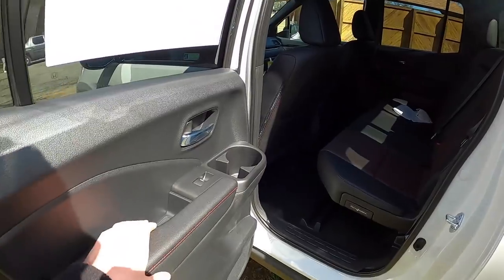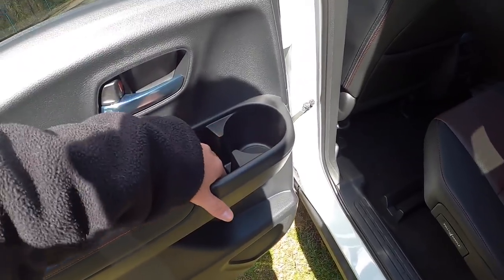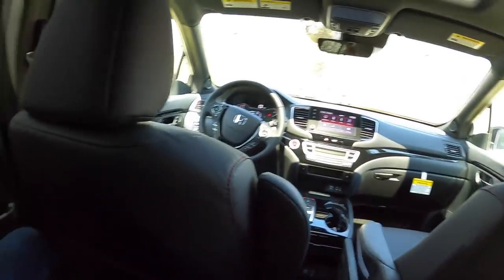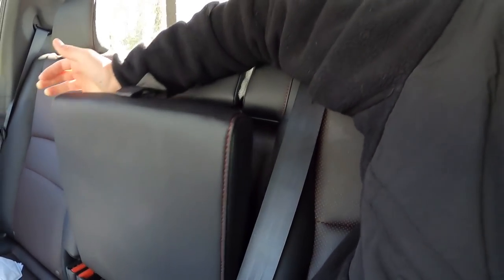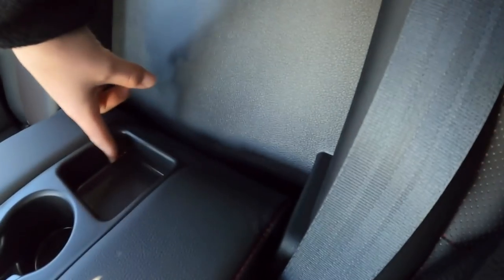You don't have automatic up-down windows in the rear, but you do have a cup holder and a place for your phone. Sitting behind myself at about five-foot-nine, I've got plenty of leg room and headroom. There's a fold-down armrest in the middle with two cup holders. My family used to take long road trips in our first-gen Ridgeline, and this second-gen definitely doesn't disappoint in comfort.